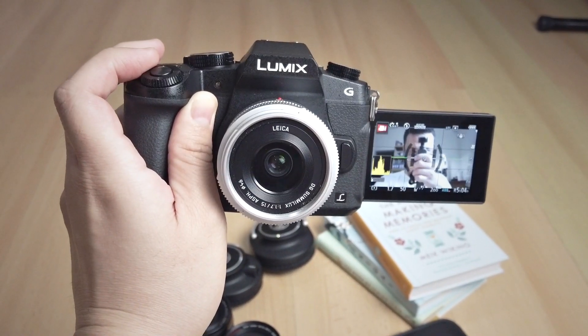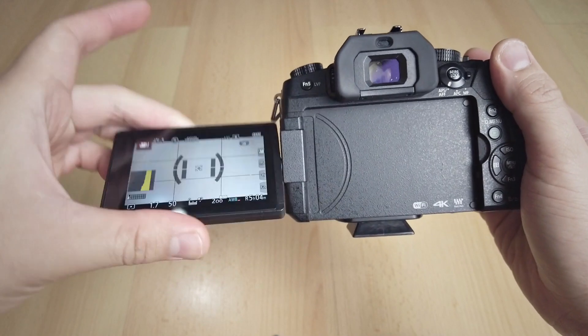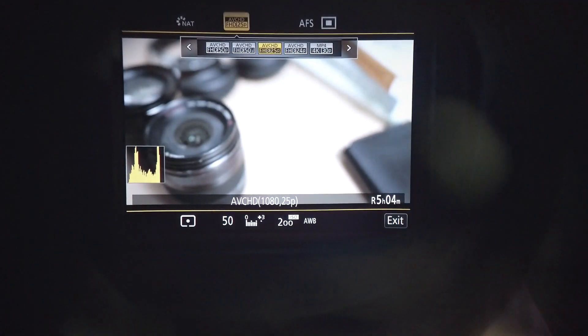Next, I really love the fully articulating screen. This is really important to me — not just to film myself, but it's much more flexible than the older tilting-only screens. I really prefer this kind of screen for both video and photography. The electronic viewfinder is also more than good enough. It's slightly smaller compared to the GX8's EVF, but Panasonic Lumix viewfinders have been the best compared to Sony, Fujifilm, or other brands — very good quality, representing the image really well.